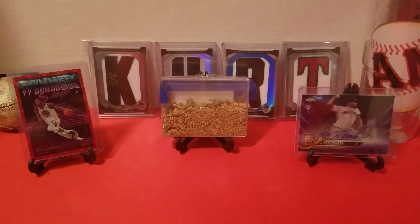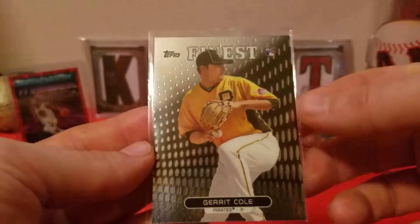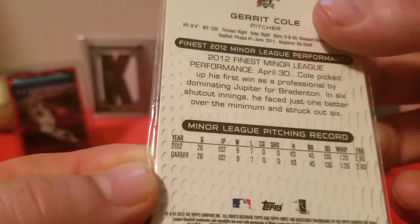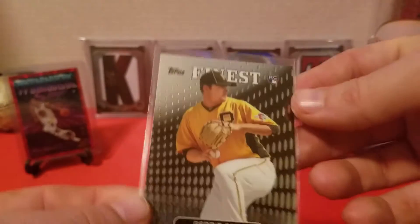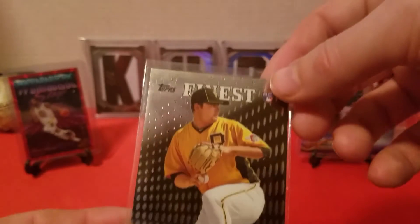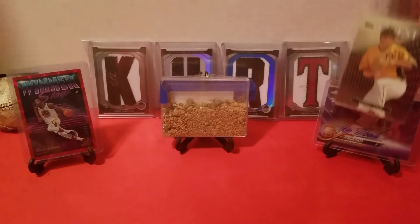Anyway, pickups — we got some rookie stuff, some Buster Posey stuff, and some Bagwell stuff. First off, we got this Finest Gerrit Cole rookie; I believe this is from 2013. Still planning on picking up the 2010 Bowman Platinum purple at some point.